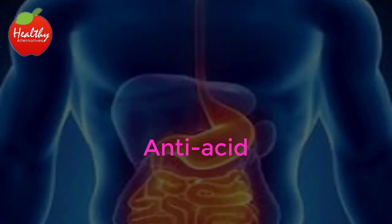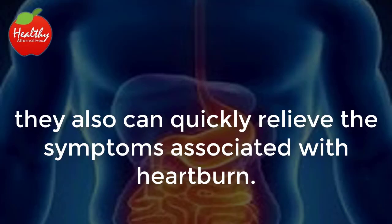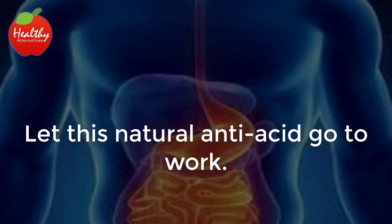Anti-acid. Not only do bananas give you more energy and lower your blood pressure, they also can quickly relieve the symptoms associated with heartburn. If you suffer from heartburn, keep a banana nearby and eat it when you start having discomfort. Let this natural anti-acid go to work.